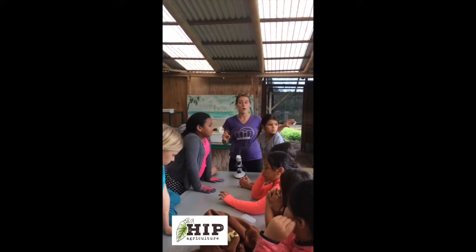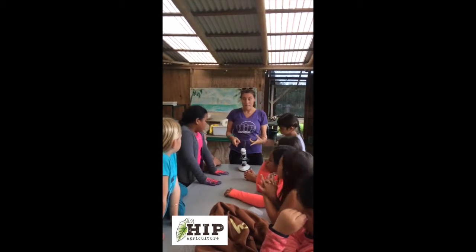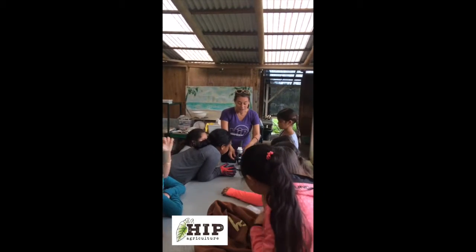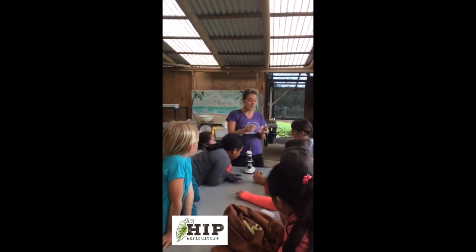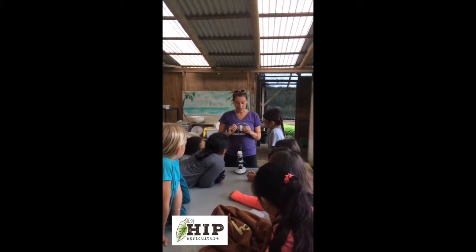Microorganisms! Those are the organisms that live in the soil that the eye cannot see. So what I brought today was a microscope. The microscope will help us enable us to see these microorganisms, and I brought some different varieties that we're going to look at.